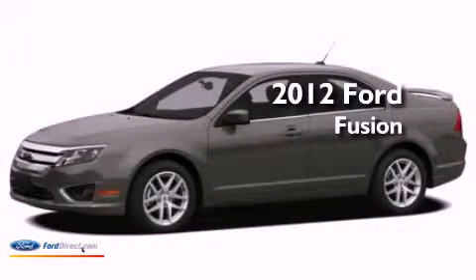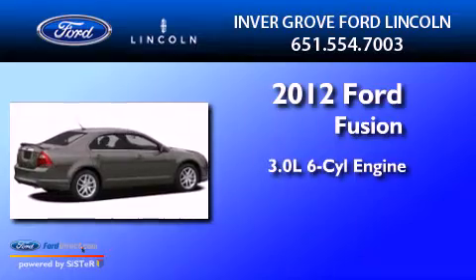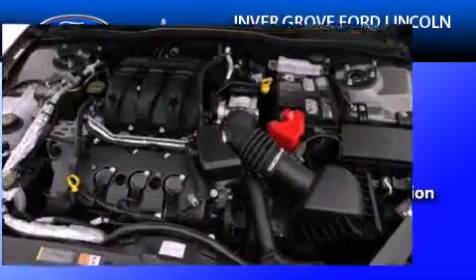This is a brand new 2012 Ford Fusion. It features a 3.0-liter six-cylinder engine, an automatic transmission, and all-wheel drive.